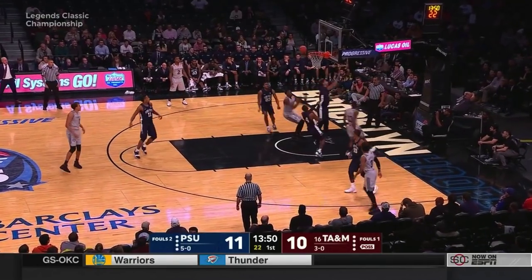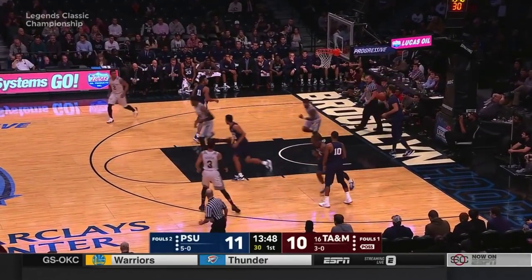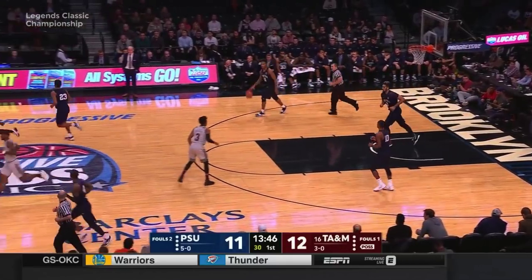Still in the game, and T.J. Starks, a freshman, checks in. And there's Wilson playing playmaker as Robert Williams checks in.